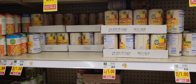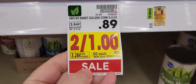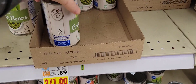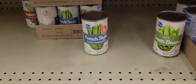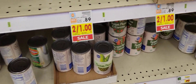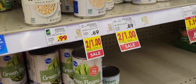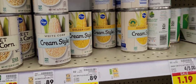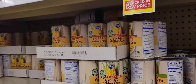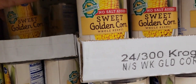Look, beautiful people. They've got no-salt sweet golden corn, two cans for a dollar. Green beans, cut green beans, two cans for a dollar. French style green beans, two cans for a dollar. Sweet peas, two cans for a dollar. They've also got green beans and cream-style corn. We need some corn — they want no-salt though.